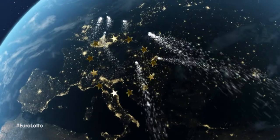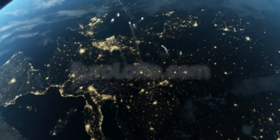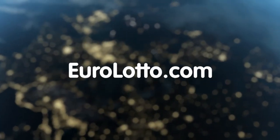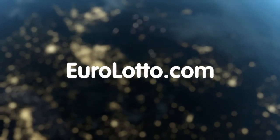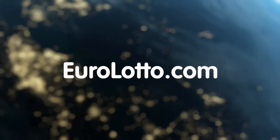That's it from Euro Lotto today. Enjoy your night, and as always, we look forward to seeing you again tomorrow. Same time, same place. We'll see you next time.